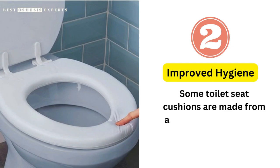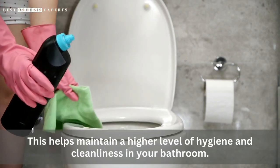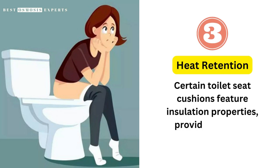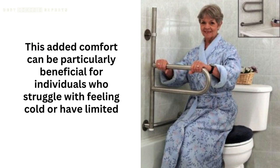Improved hygiene: some toilet seat cushions are made from antimicrobial materials that inhibit the growth of bacteria and germs, helping maintain a higher level of hygiene and cleanliness in your bathroom. Heat retention: certain toilet seat cushions feature insulation properties, providing warmth during colder seasons. This added comfort can be particularly beneficial for individuals who struggle with feeling cold or have limited mobility.